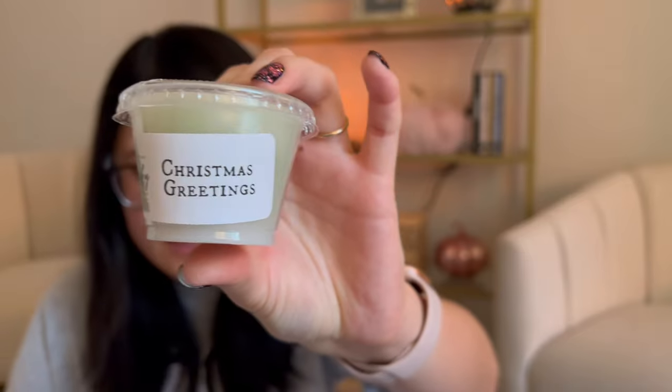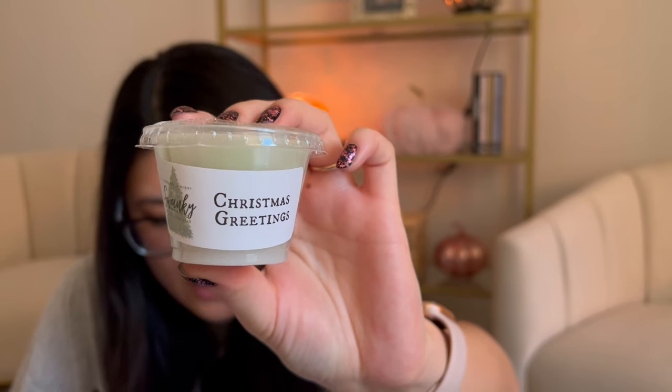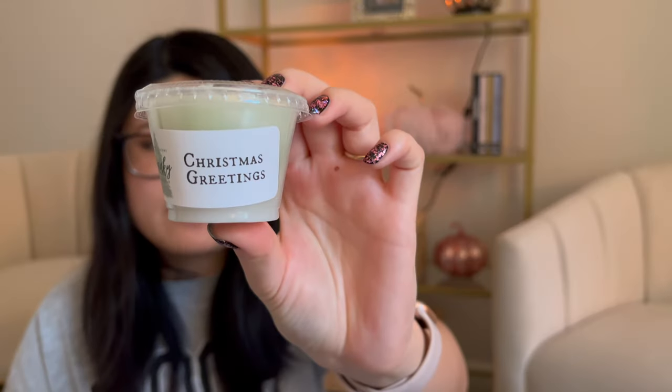Christmas Greetings — a new Swanky tradition: mountain pine, a drop of clove, drop of forest floor, bright and merry. So Christmas tree and spice. I'm definitely picking up the mountain pine and forest floor. There's no sweetness — I don't necessarily pick up the clove, but it's definitely more of an earthy scent.